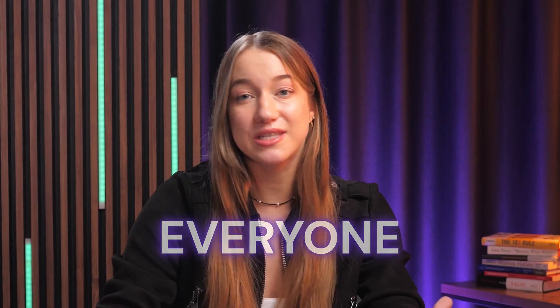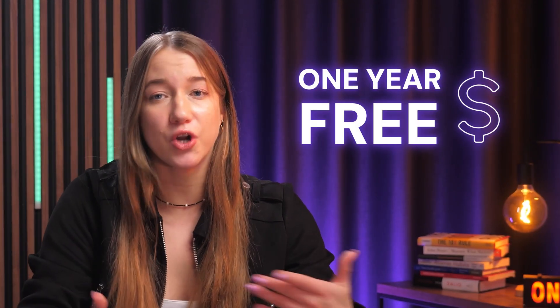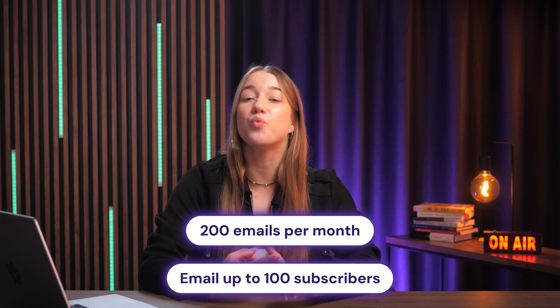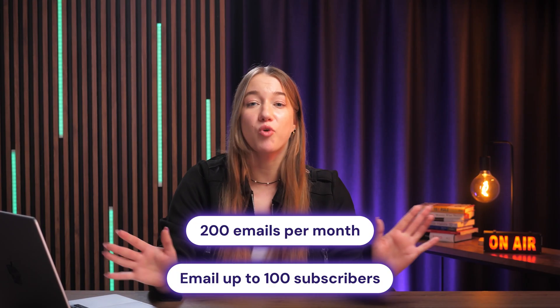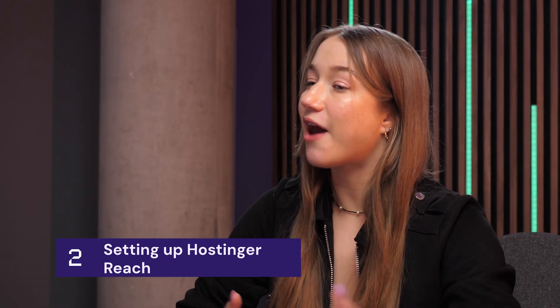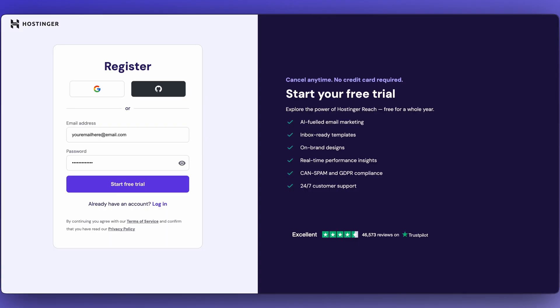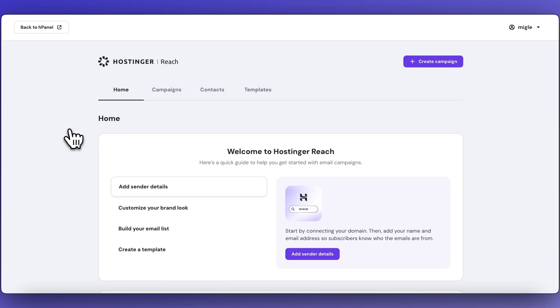Reach is fully integrated into the Hostinger ecosystem, but everyone can get access to it for free for one year. This plan is perfect if you're getting started — you get 200 emails per month and can email up to 100 subscribers, which is way more than enough. To get started, just head to the link in the description, hit the signup button, enter your credentials, and go through the onboarding until you're taken straight to the Hostinger Reach dashboard.